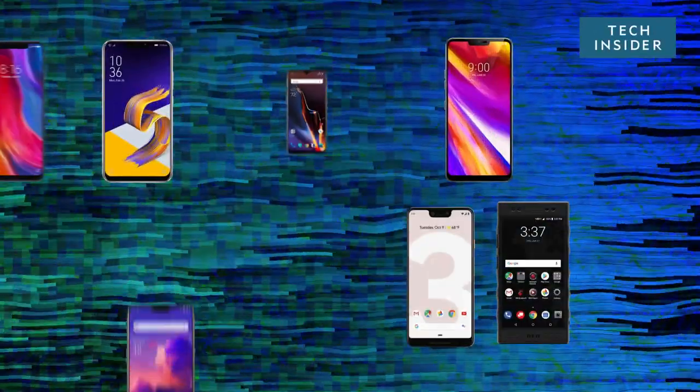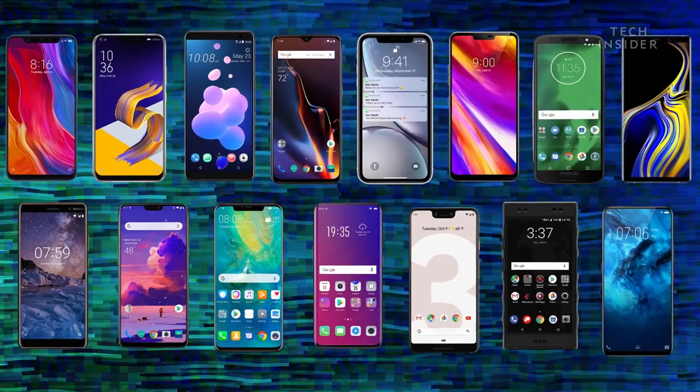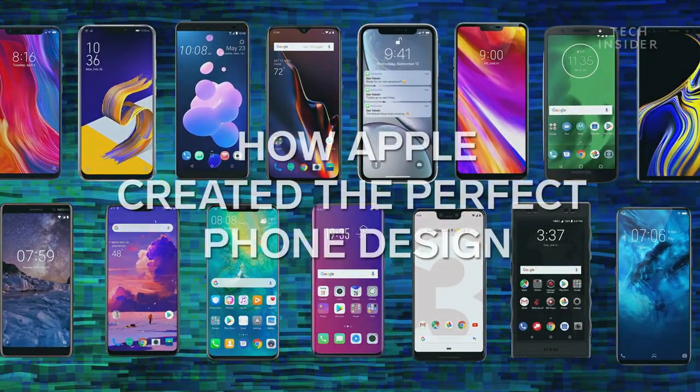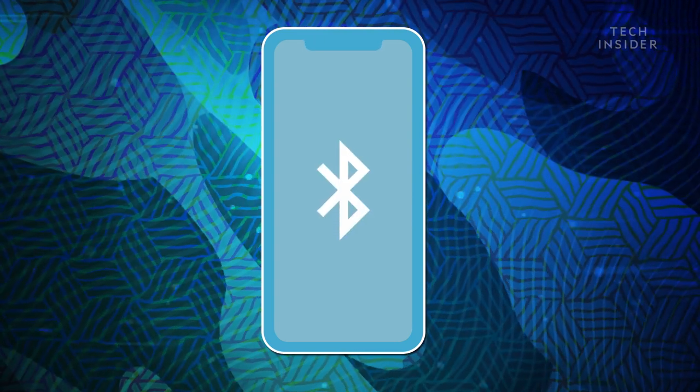All of these phones were released in 2018. They were made by 14 different companies. Why did they all look the same? The modern smartphone can be described in three ways: a large screen, a notch, and no headphone jack.